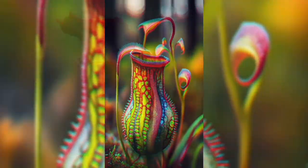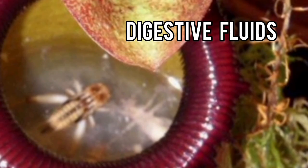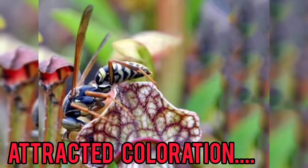Number 6: Trumpet Pitcher Plants. Similar to Nepenthes, Sarracenia, or trumpet pitcher species, also have pitcher-like leaves filled with digestive fluids. Prey, often attracted by nectar or coloration, fall into the pitcher and are digested.